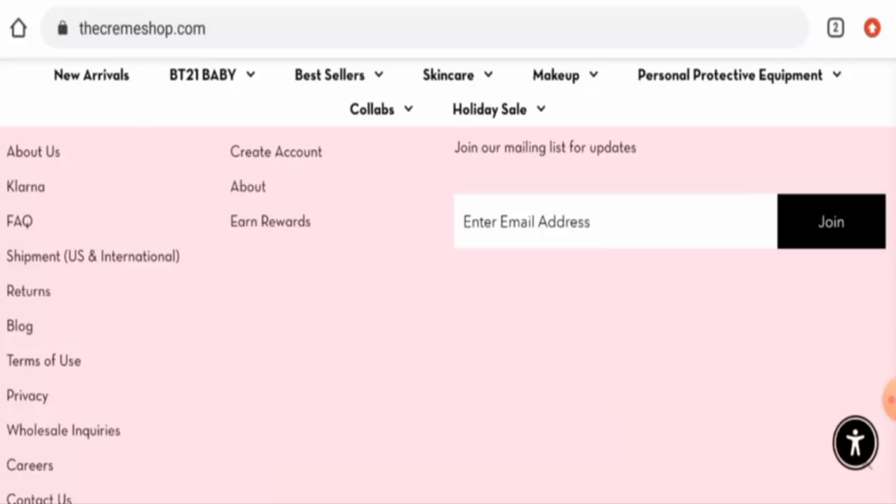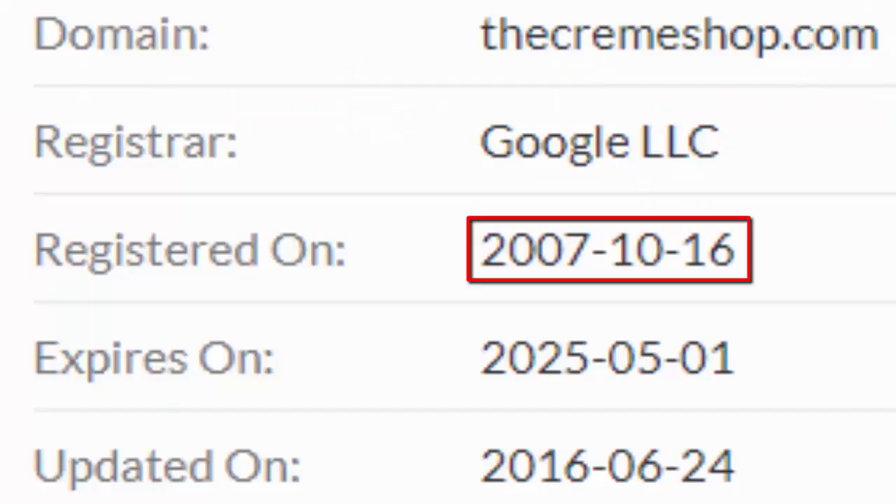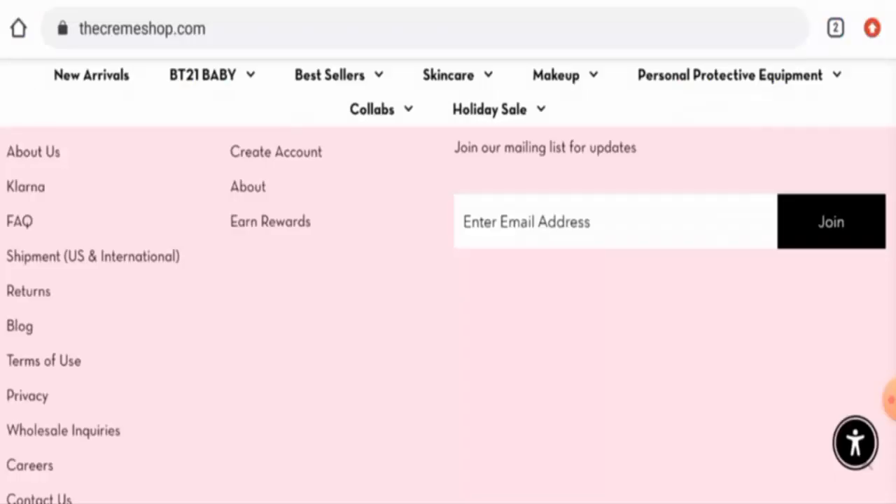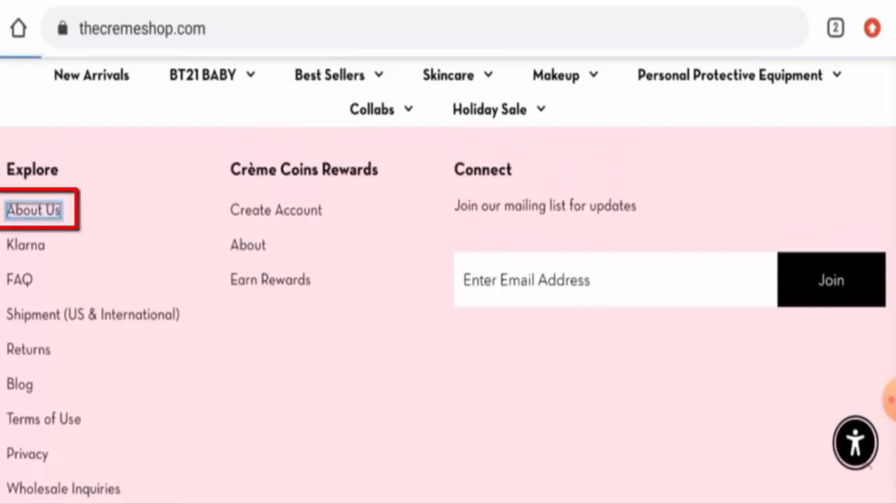Now we'll talk about the legitimacy factors to help you judge whether this website is legit or a scam. This website is protected by HTTPS protocol and SSL integration to keep details and transactions safe, which is a good sign. The website was created on October 16, 2007, and expires on May 1, 2025, meaning this website is very old and can be trusted.